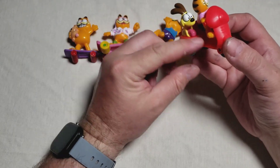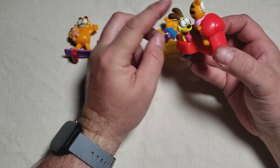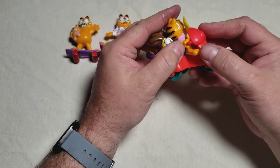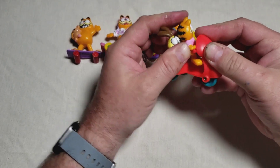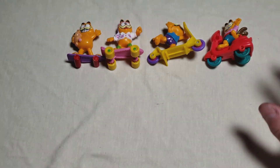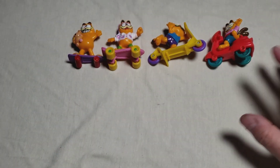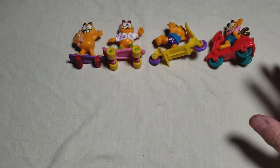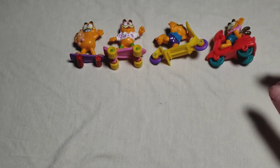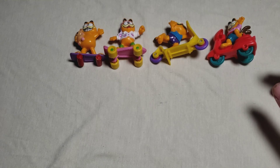But Odie looks great — got his tongue, he's happy to be zooming down the road. It's hard to get his hand on there. So there we have four Garfields — not all four in the series, we only have three of the series, so we're missing one. I'll definitely have to track that down.